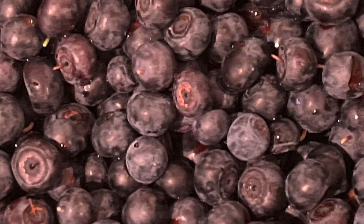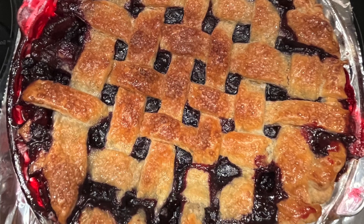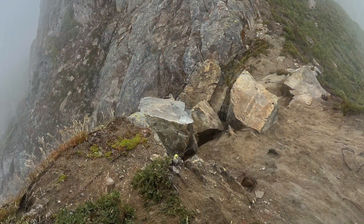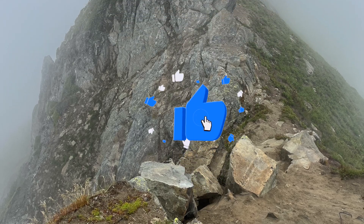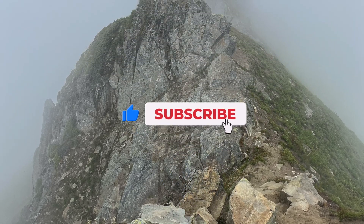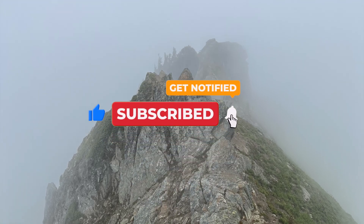It has been another fantastic day out here in the mountains of the Pacific Northwest. Thanks so much for coming along. If you made it this far and you're liking these videos, don't forget to hit the like button, subscribe, stay tuned, and until next time — happy trails!